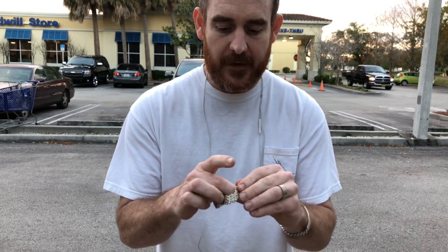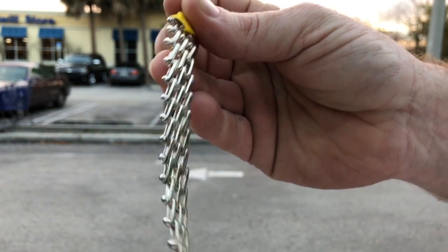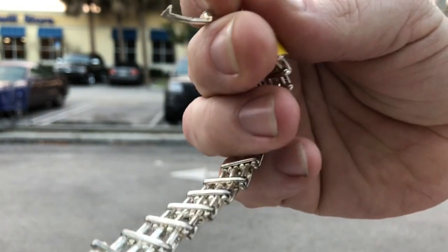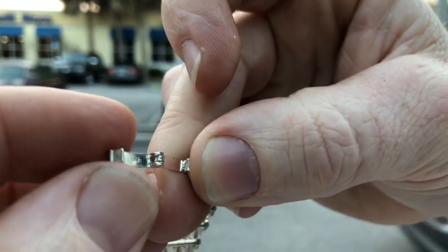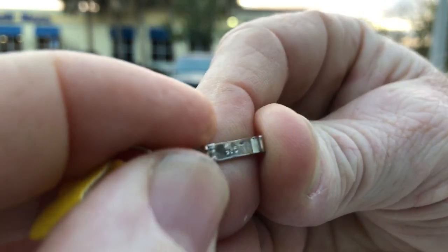I want to show you right here how it says it's silver. Let me go ahead and take a look — can you see that? Nine two five.